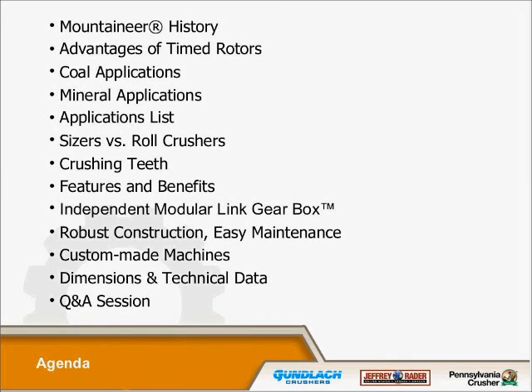Here's a little bit more overview about the history and the advantages that we have with our timed rotors, which is a key function and feature of our equipment. Some of the applications we've been into with coal, minerals, and other specific applications. Some cross-references and comparisons with sizers and roll crushers. Some of the different teeth that we put on the sizers for specific jobs or specific types of minerals or materials. The features and benefits within our machines, and the newest development — the independent modular link gearbox, which is a feature only found on the Mountaineer II Sizer. There is construction and easy maintenance for this newer piece of equipment, and some of the custom things we can do for our customers.